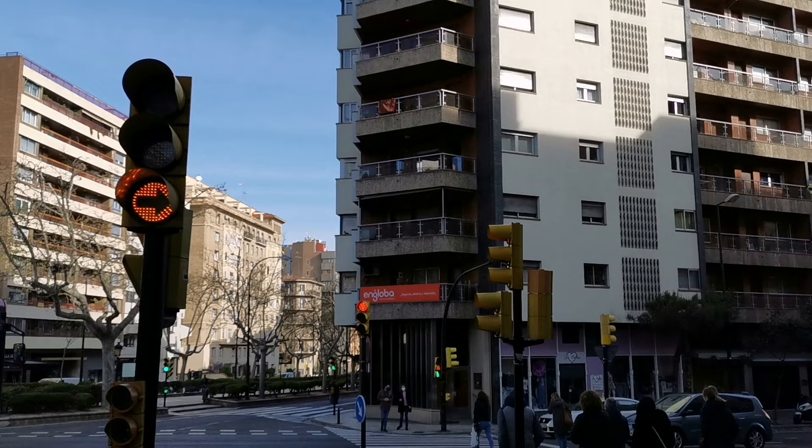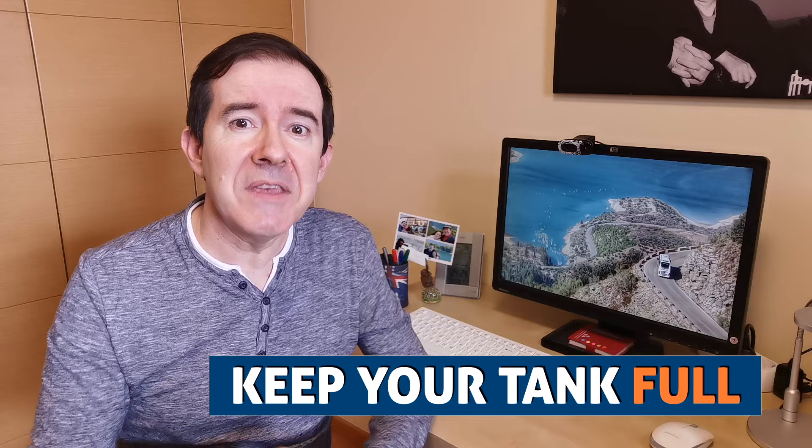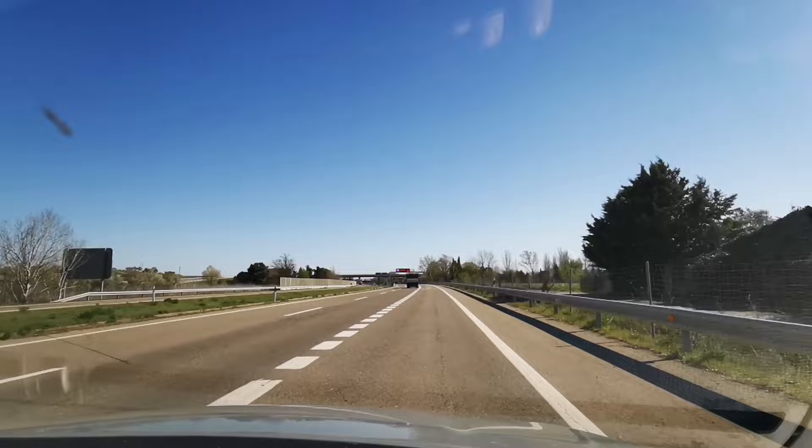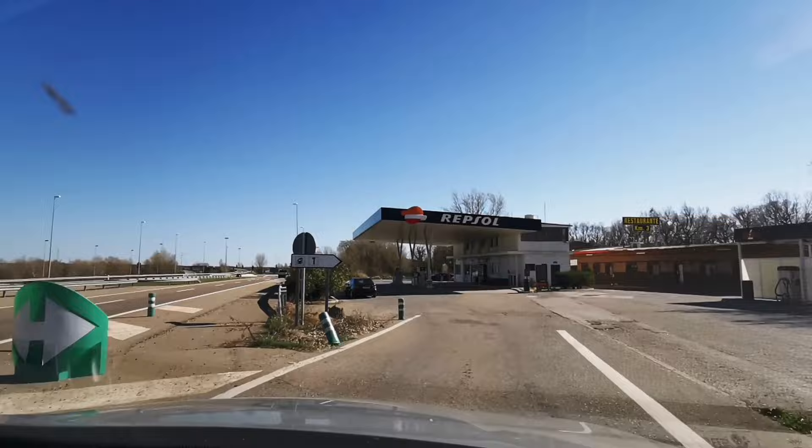Do keep your tank full. This piece of advice is particularly relevant if you are going off the beaten track. Always make sure you keep your tank full. You never know how far you will have to drive till the next service station. If you plan on driving along a motorway, be aware that the distance between service stations can be considerable, sometimes 40 km or more.